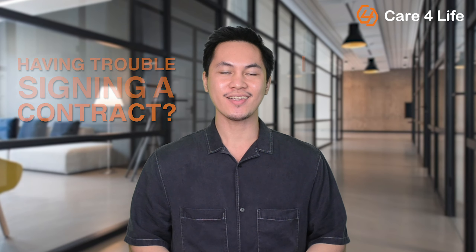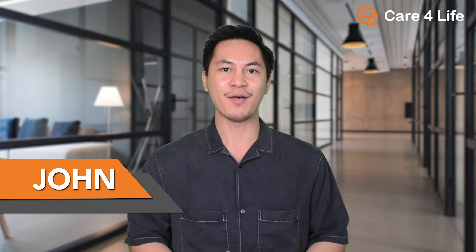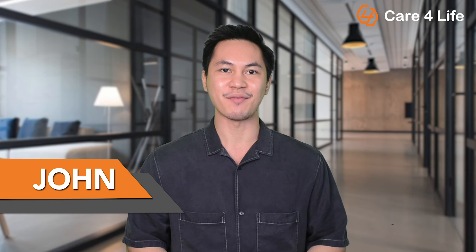Having trouble signing a contract? Is the terms and conditions too long to read? Hey there guys, this is John from Care4Life, a medical equipment distributor based in Metro Manila.